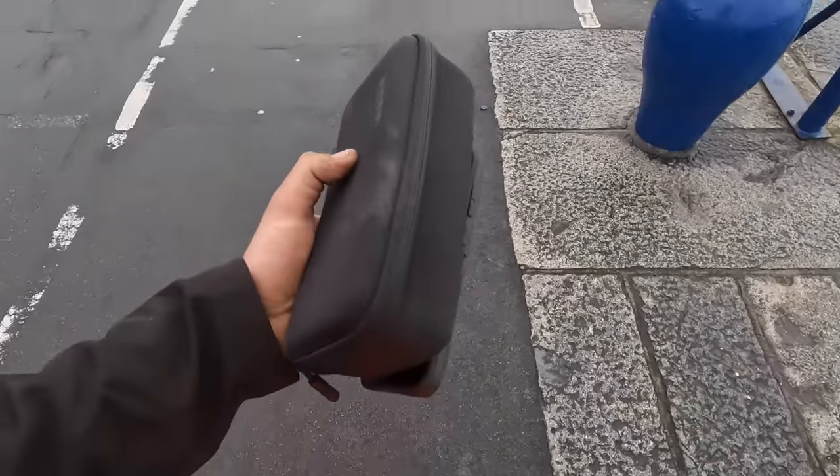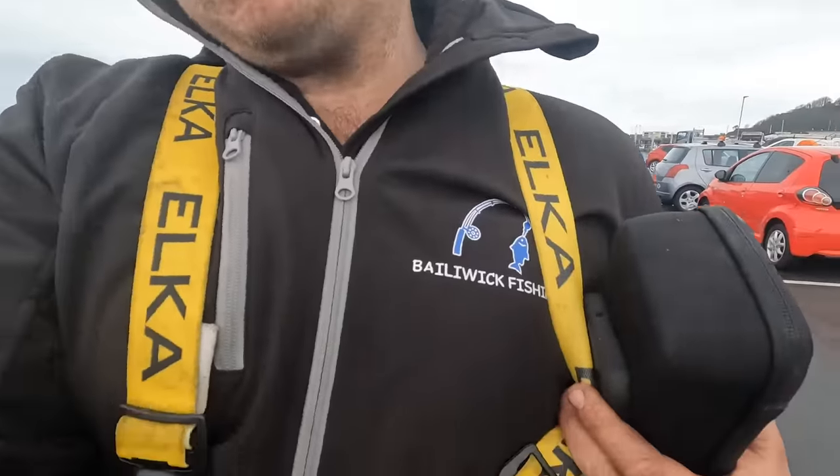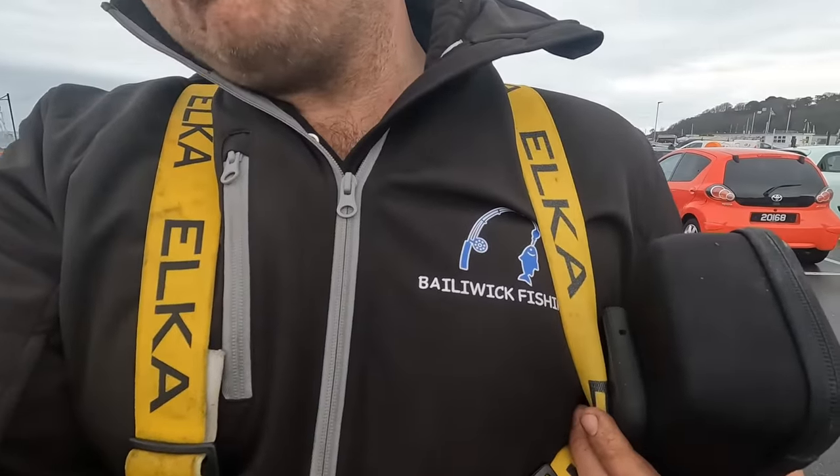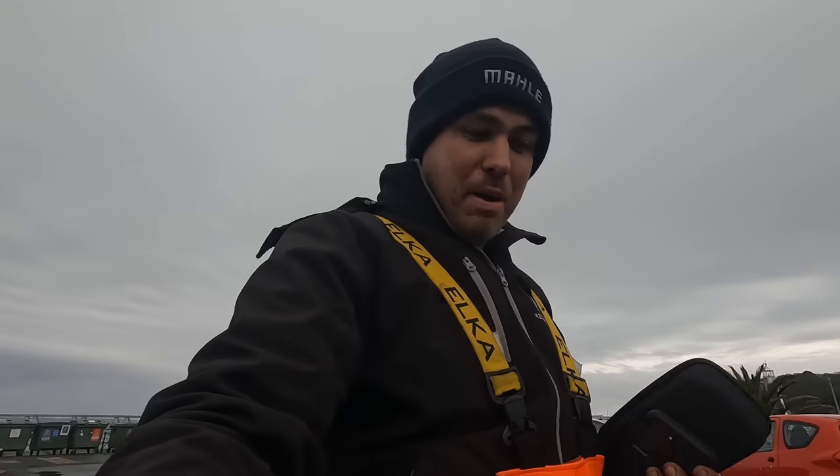With me today I've got about eight batteries, I've got my phone, and I've got a Bailiwick Fishing soft shell jacket. If you do want one of these you can ask me to get you one, but they're blimmin' expensive. So if you want a jumper that would be a better option — direct message me if you want that.